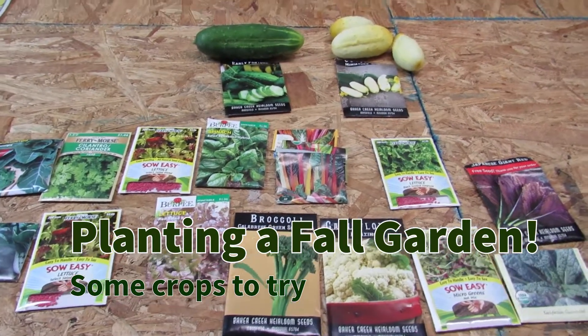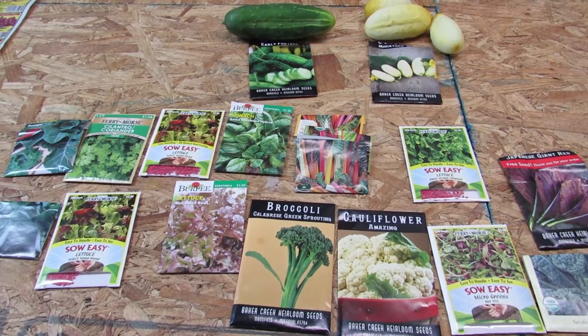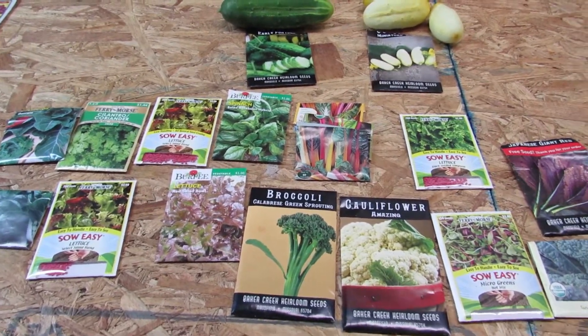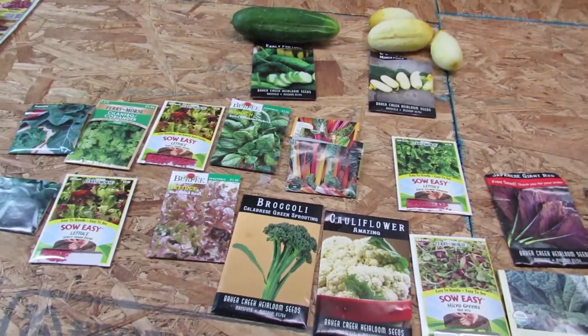Hello everyone, it's July 26, 2020, and we're working today on planting our fall garden. I wanted to make a quick video just to show you some of the things that you can plant in midsummer for a fall garden.